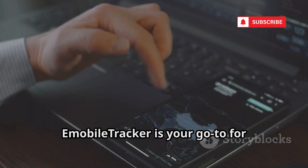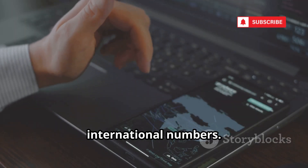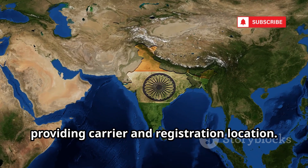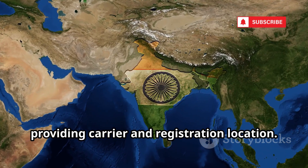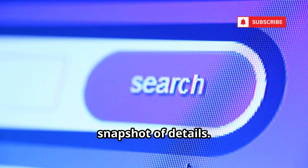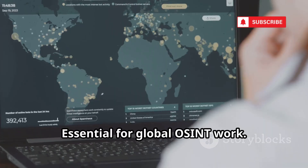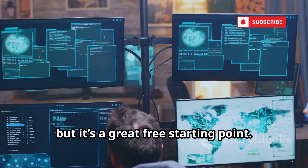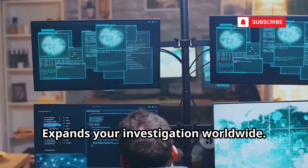E-Mobile Tracker is your go-to for international numbers, covering countries like India, Pakistan, and the UK, providing carrier and registration location. Just enter the number for a quick snapshot of details. Essential for global OSINT work. Data accuracy varies by country, but it's a great free starting point that expands your investigation worldwide.